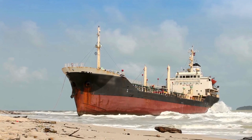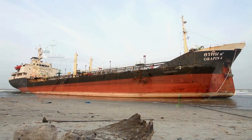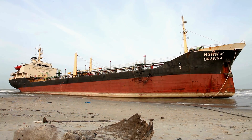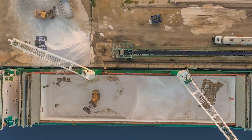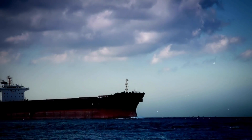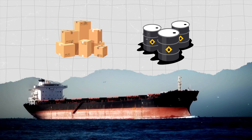And finally, the beaching method, which is the most common method used for ship scrapping. Ships are steamed onto a tidal beach, allowing workers direct access for cutting. This approach is prevalent in countries like Bangladesh, India and Pakistan. Before beaching, the ship is lightened to reduce its draft, ensuring it can safely navigate shallow waters. This is often achieved by removing heavy items such as cargo and fuel, making the vessel more buoyant.